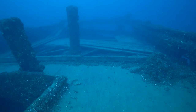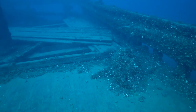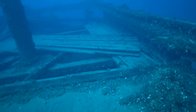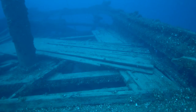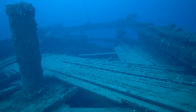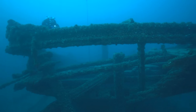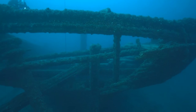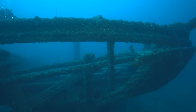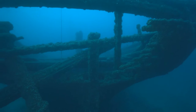As we reach the stern, we find the broken remains of the cabin and stub of the mizzenmast. Dropping over the stern, we see the rudder has been dislodged and is leaning against the hull.